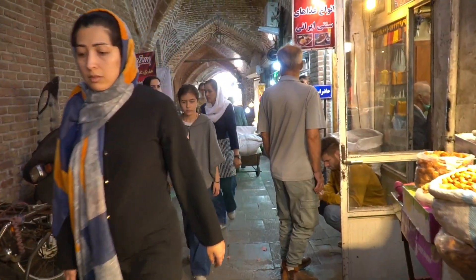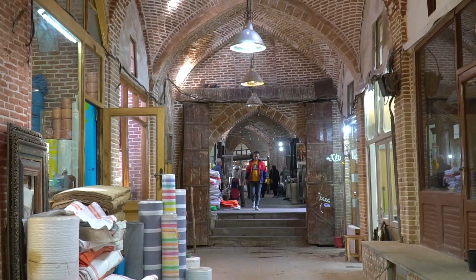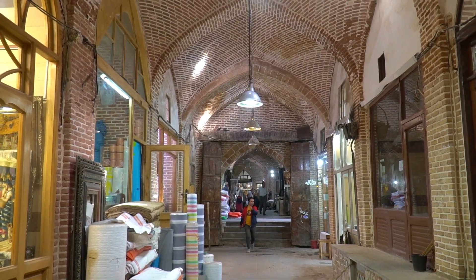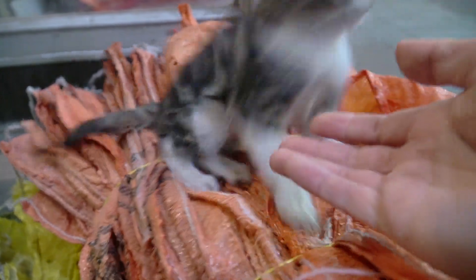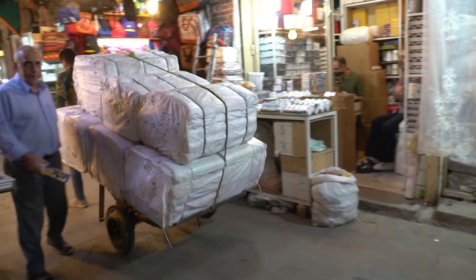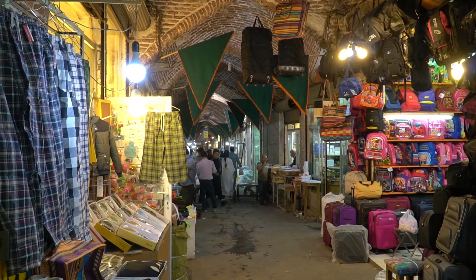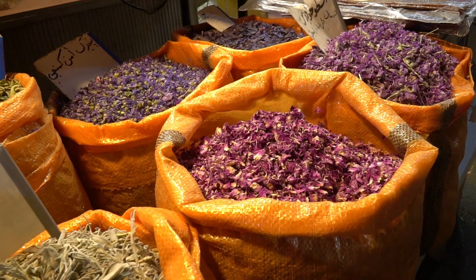Now we come to the quieter part of the bazaar — it's nice to have a little break from the crowd and appreciate the architecture. In the remote sections of the bazaar it feels like you're stepping back in time by centuries. It's just like walking in a maze because you don't know whether you've been walking on this alley or not — it branches all over the place. There's no real map to follow, so you just walk around embracing the bazaar.